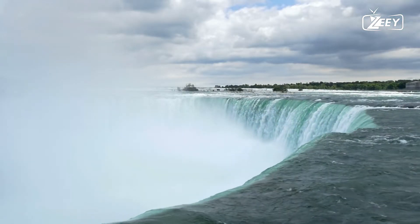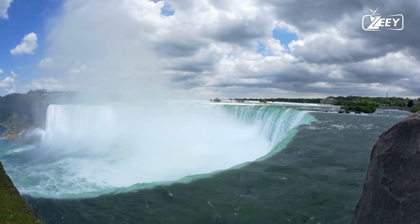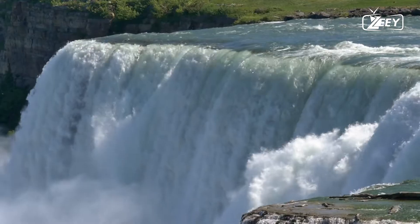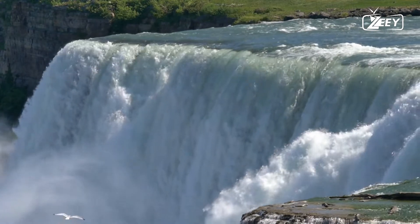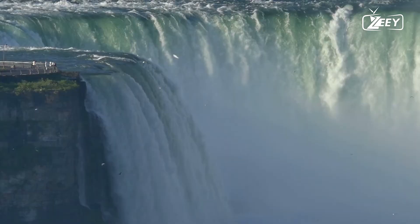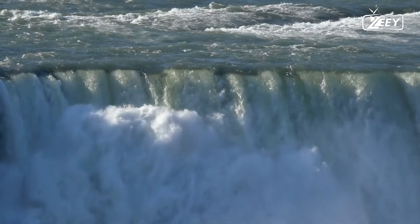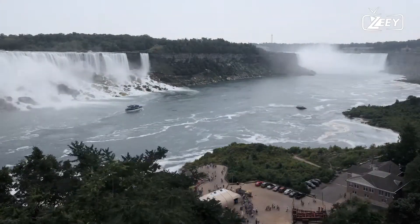5. Niagara has two waterfalls, the American Falls and the Canadian Horseshoe Falls. 6. Niagara Falls' beauty stems from the combination of height and water flow. 7. The Horseshoe Falls are 180 feet (57 meters) tall and allow 6 million cubic feet (168,000 cubic meters) of water to flow over the crest line every minute during peak tourist hours, equivalent to a million bathtubs full of water per minute.